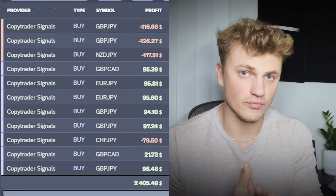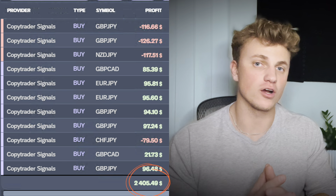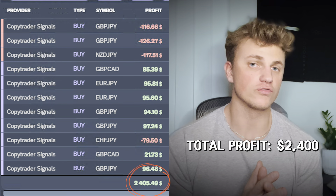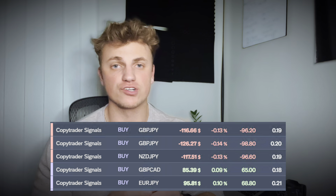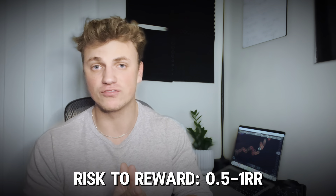Here is a shot of my trade copier with all of the closed signals from my signal channel. If you're in my free Telegram you've also seen my weekly trade recap — these are transparent reports of all my MetaTrader activity. The results are based on using the exact lot sizes shown in my signal channel, which averages about 0.2 lots per trade. The total profit so far has been about $2,400 over the course of about a week and a half. Winning trades average about $90 and losing trades average about $100–$200, meaning the risk-reward ranges from about 0.5 to 1R.